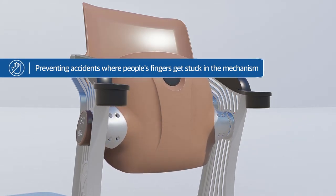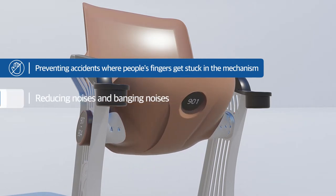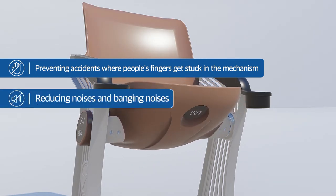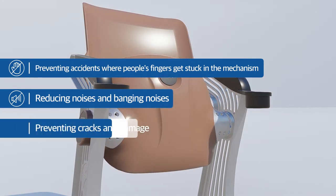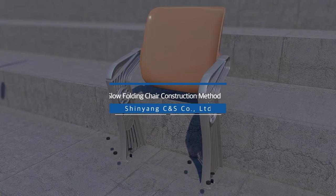The core technology applied to the slow folding chair is the damper inserted in the bracket on both sides of the shaft. The damper rotates the seat board by using the elasticity of the spring, and the chair has a system for controlling the turning seat board by adding a friction disk to the shaft case, based on the principle of moving the seat board slowly.